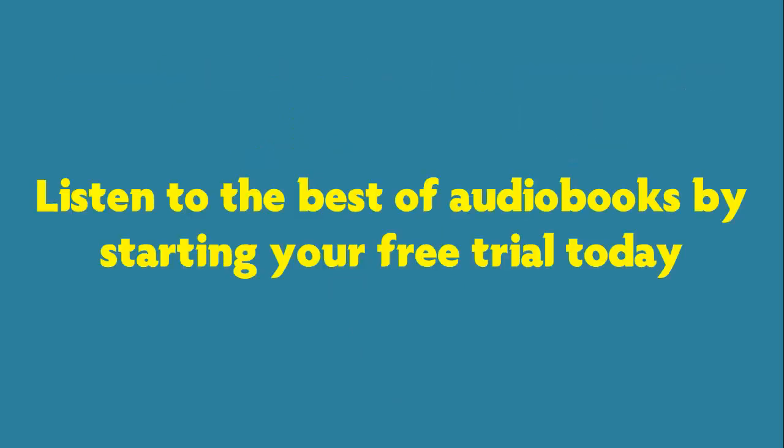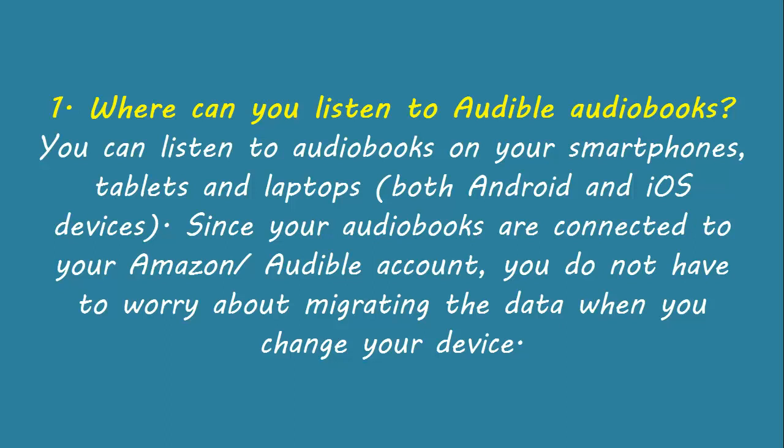Listen to the best audiobooks by starting your free trial today. Where can you listen to Audible audiobooks? You can listen to audiobooks on your smartphones, tablets, and laptops, both Android and iOS devices. Since your audiobooks are connected to your Amazon Audible account, you do not have to worry about migrating the data when you change your device.